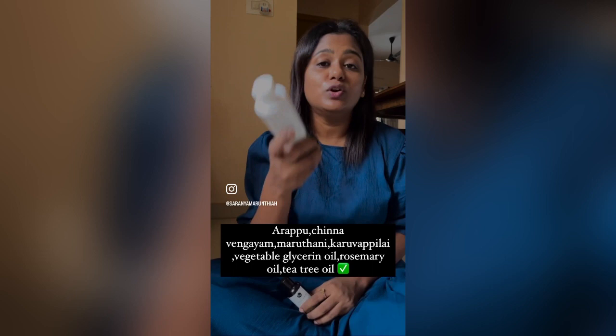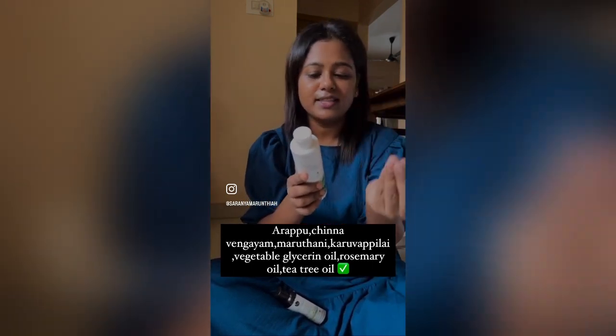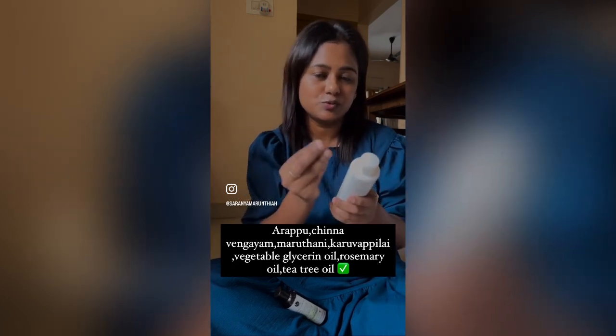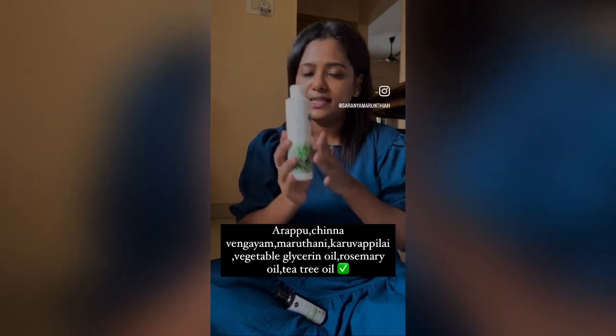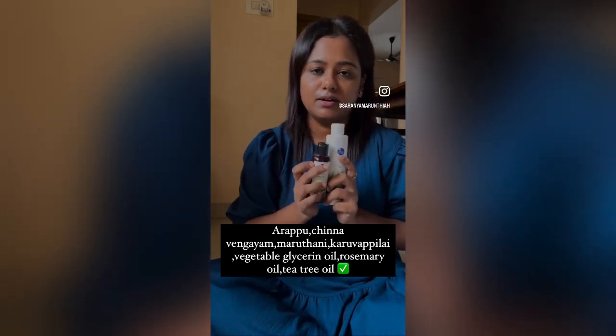The shampoo for it also contains chinnavangayam, marudani, karubappu, vegetable glycerin oil, rosemary oil, and tea tree oil. You will add these oils.